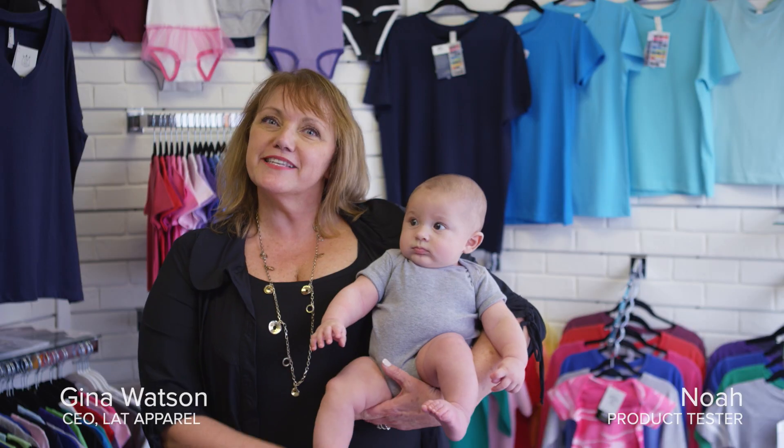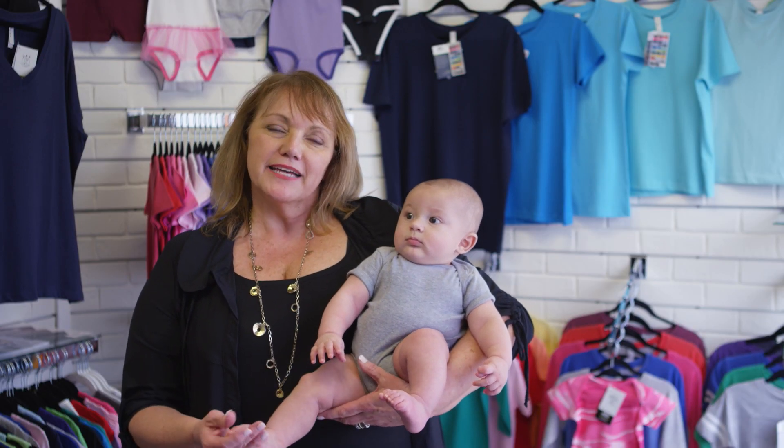Hi, I'm Gina Walsh, and this is my friend Nella. I'm the CEO at LAT Apparel, and today I'm so excited to share with you the newest innovation of our Rabbit Skins bodysuit.